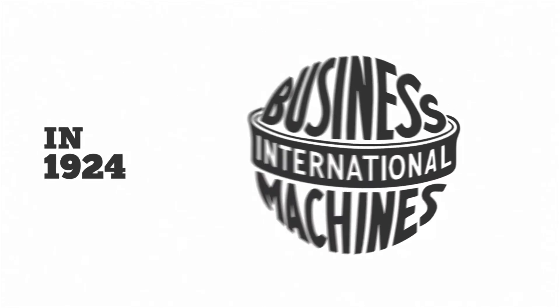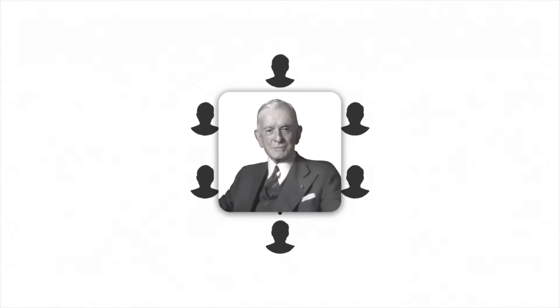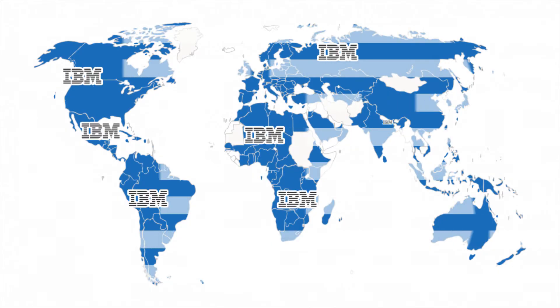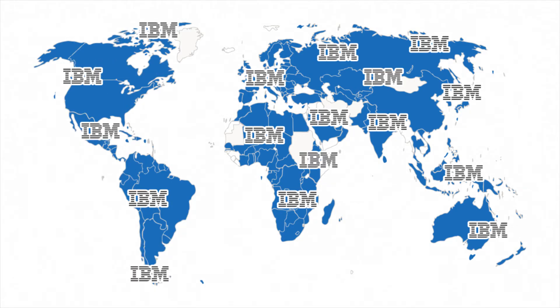Later in 1924, Thomas J. Watson renamed the company to IBM — International Business Machines. Under the supervision of the new CEO Thomas J. Watson, the revenue of IBM kept on growing and their business spread globally. IBM completely dominated the business of tabulating machines from the start in the United States till the 1950s.